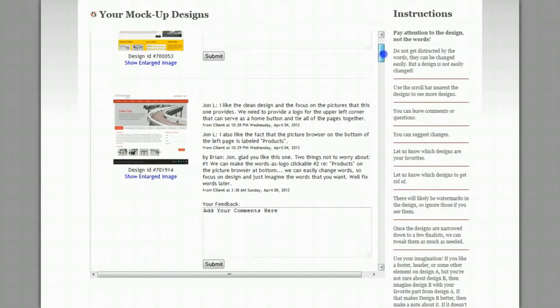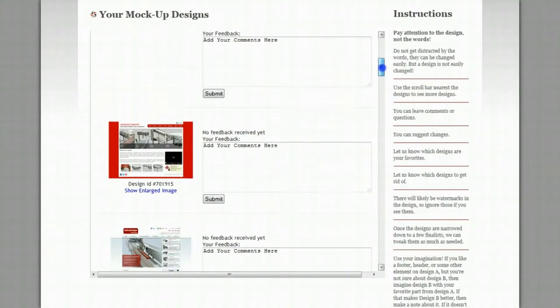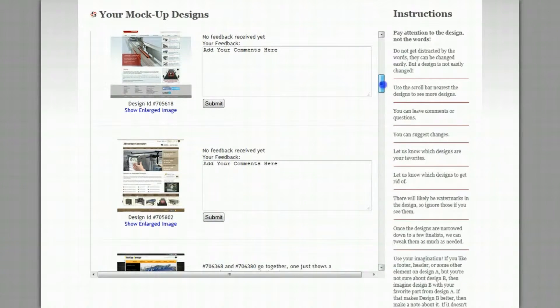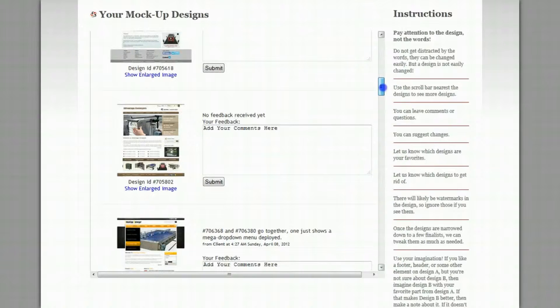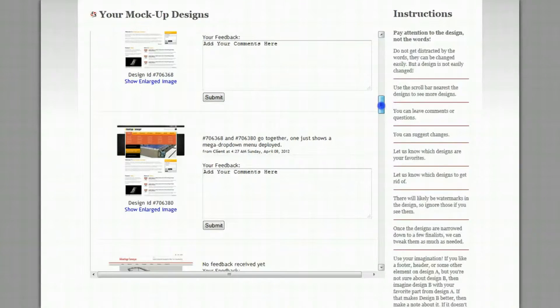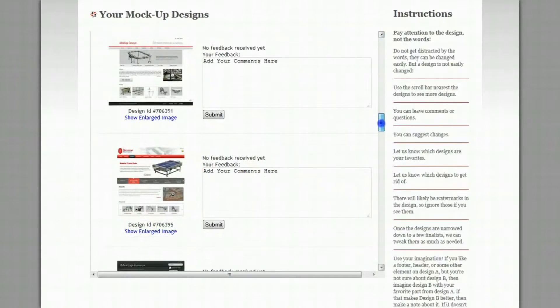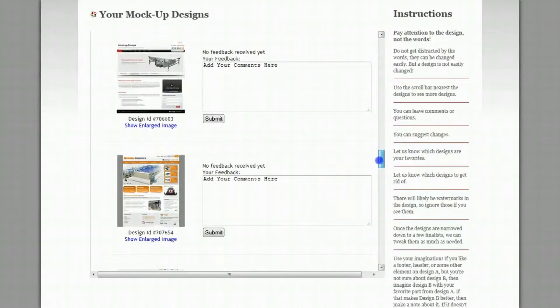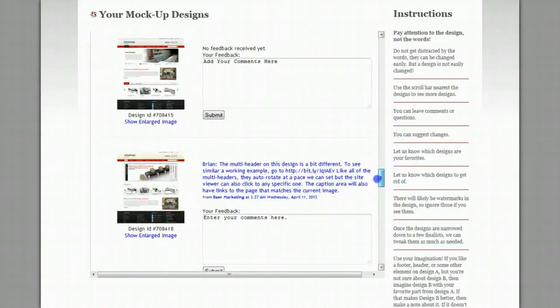You come to this custom page, you can scroll through it, you can make comments. Anybody on your team that you share this webpage address with, they can make comments on it as well. What we're doing in this step is to focus on the graphic design, not on the words. We can change the words later.